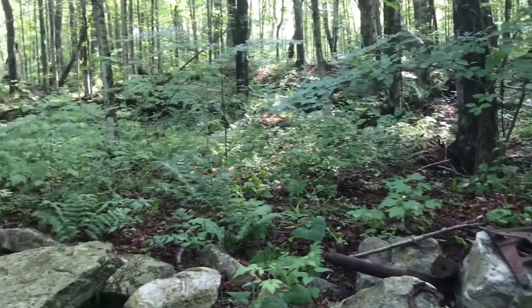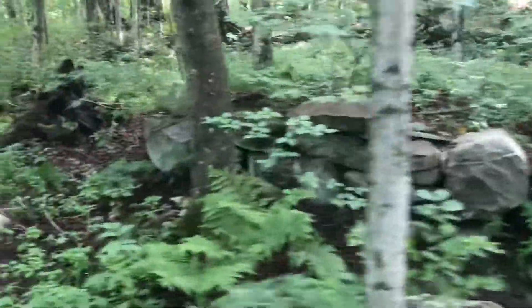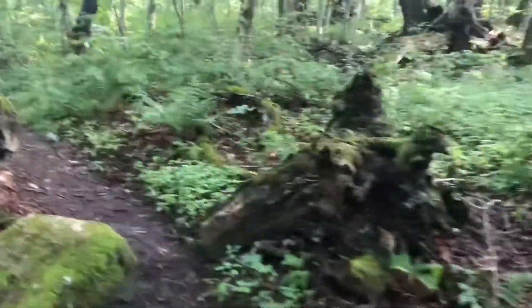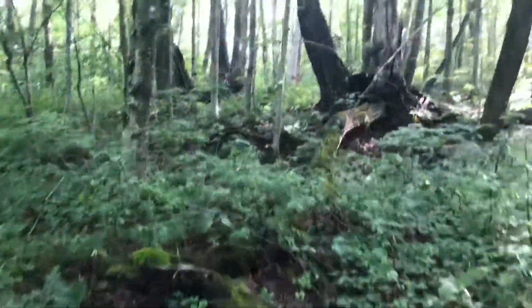Not going to climb up there, but maybe someone lived here a long time ago. There's a pretty nice river or brook flowing right beneath us, so it certainly would have been a good place.